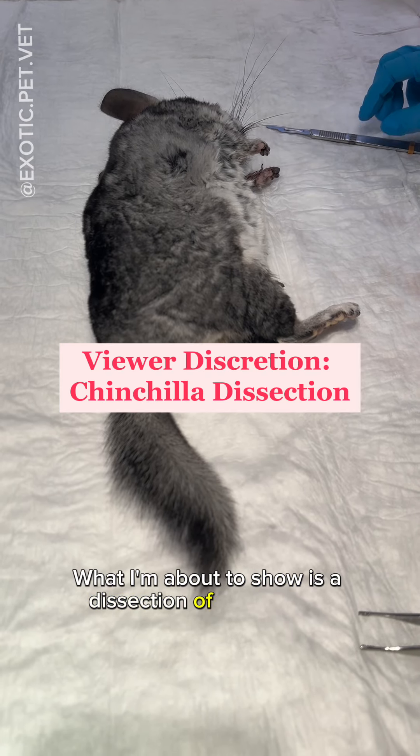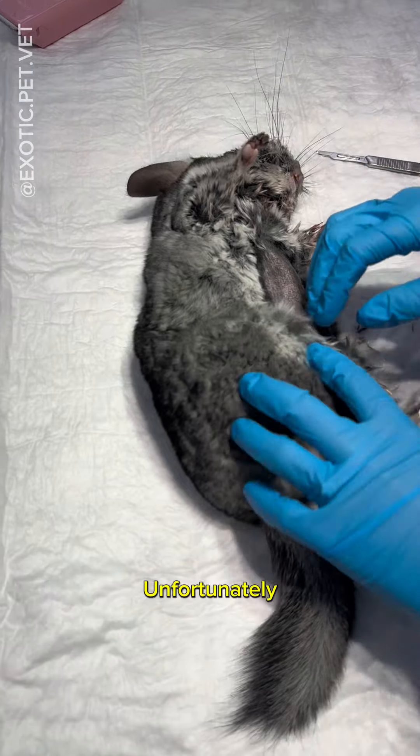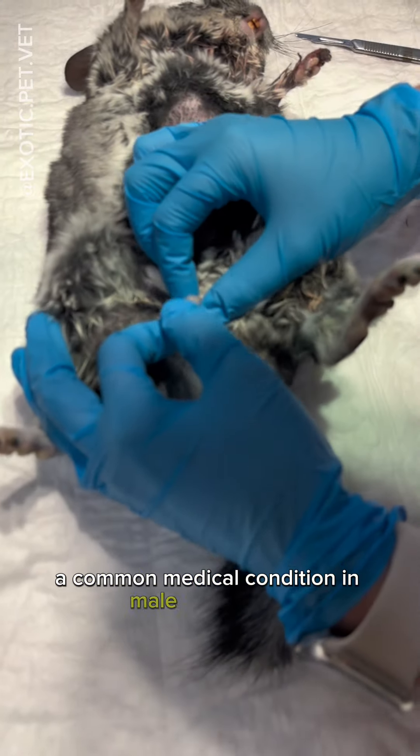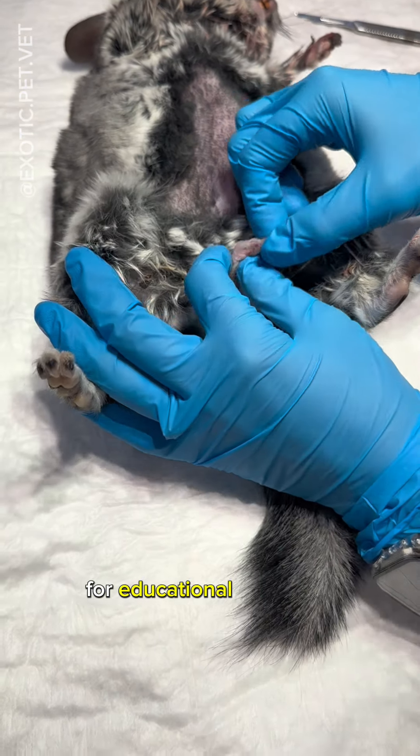What I'm about to show is a dissection of a chinchilla, so if you're squeamish, now's your chance to look away. Unfortunately, this young chinchilla died due to a penile fur ring, a common medical condition in male chinchillas. The owner graciously allowed the filming of this video for educational purposes.